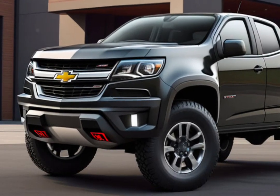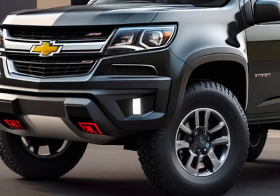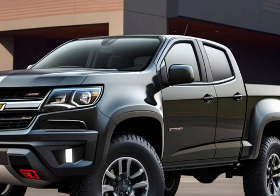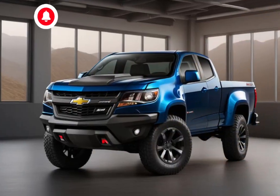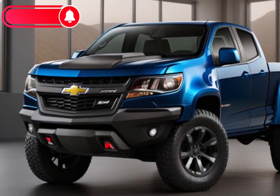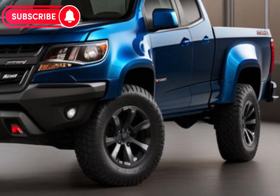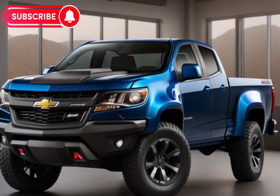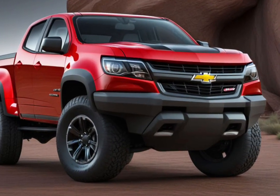Welcome to our deep dive into the 2025 Chevrolet Colorado, the midsize pickup truck that's been turning heads and setting standards. Today, we're going to explore every inch of this vehicle, from its robust engine options to its cutting-edge technology and everything in between. So buckle up as we take you through the journey of what makes the 2025 Colorado a standout in its class.